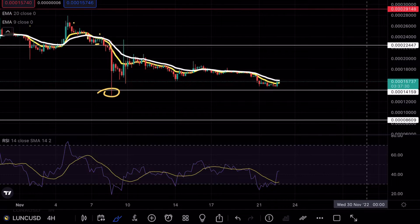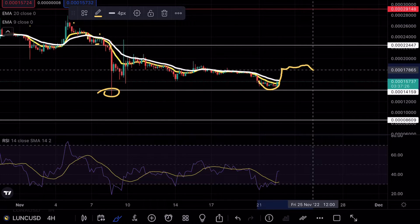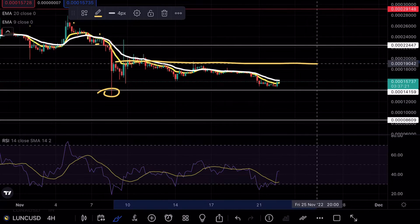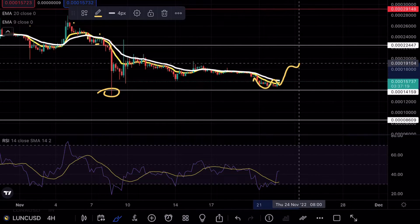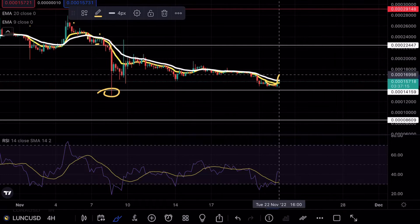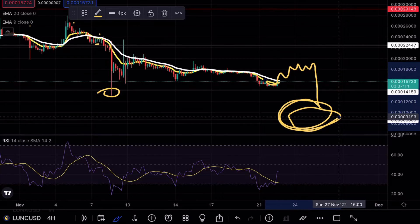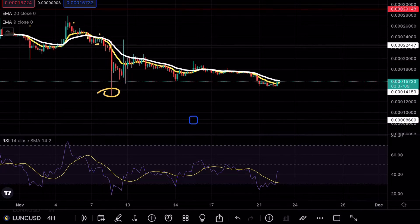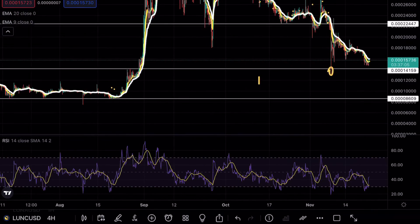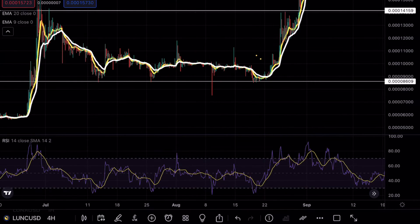From a bearish case scenario, if we do see another fakeout opportunity and another retest of these levels, I would be very closely watching the 0.000018 mark to see whether or not Luna Classic acts as a resistance point. If that resistance area is tested and rejected, then we would be looking to test the overall level at 0.00000086, which acts as a very strong support level on Luna Classic.